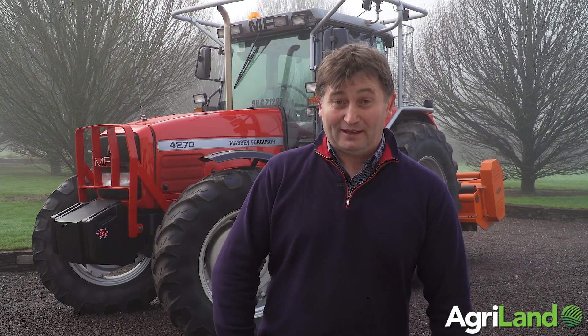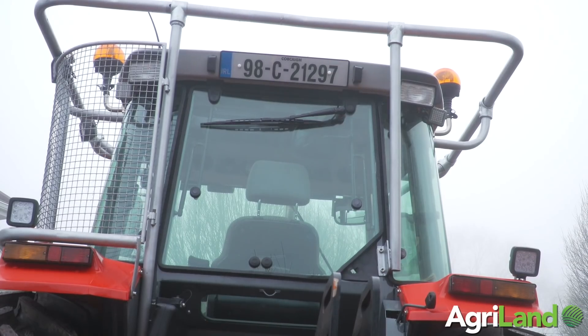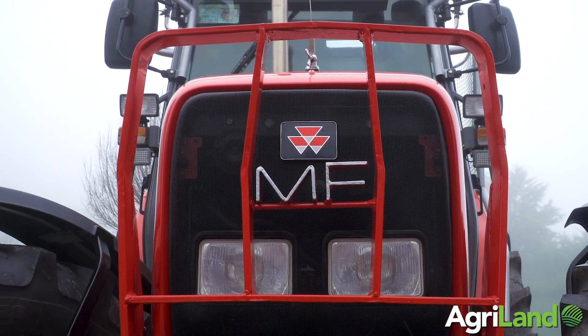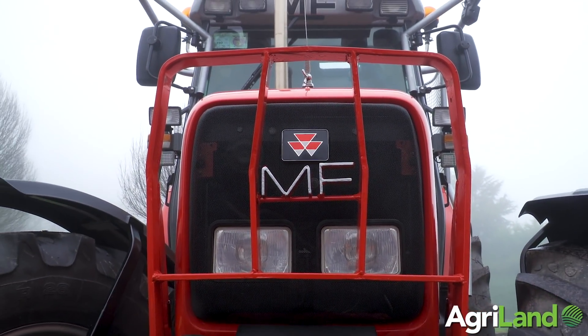To this day the tractor is still serving us very well. We put a lot of money into it to get it right, but it's probably going to go into semi-retirement. We started taking the tractor apart in January, just after Christmas last year, and the whole restoration took about nine months.